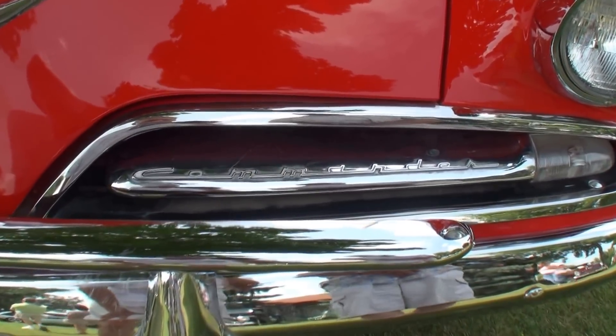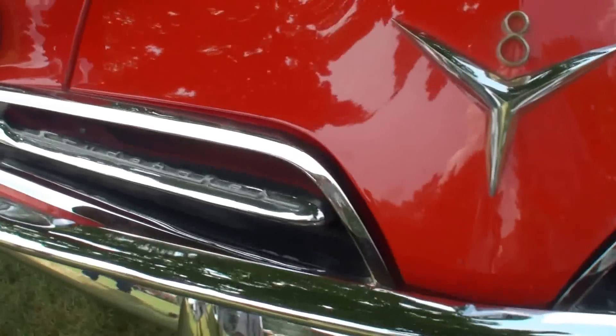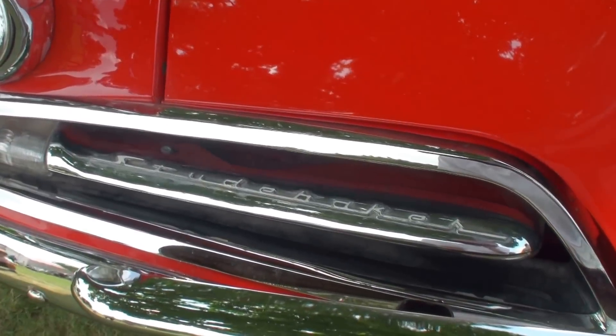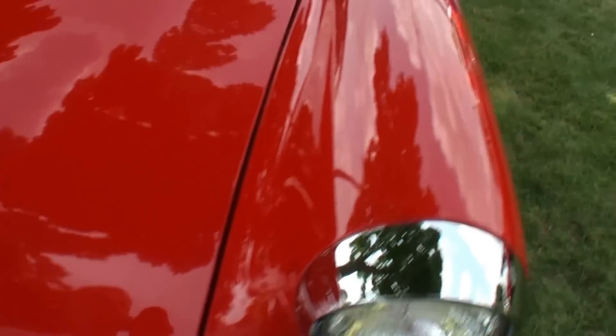This is the Commander, which has got a V8 engine in it. They had what they called Champions, and they were six-cylinder engines. But the Commander's the big one, and thus the V8 dead center in it.